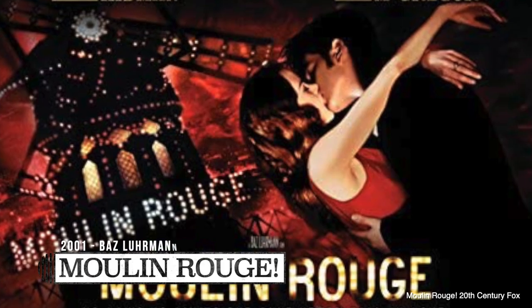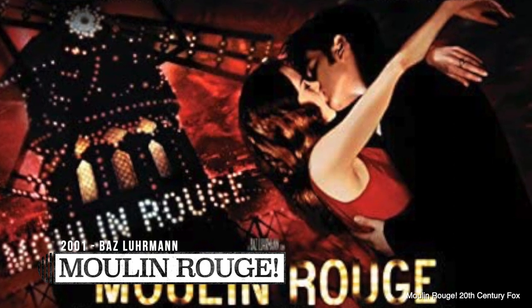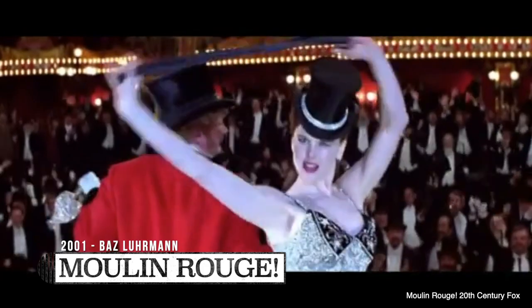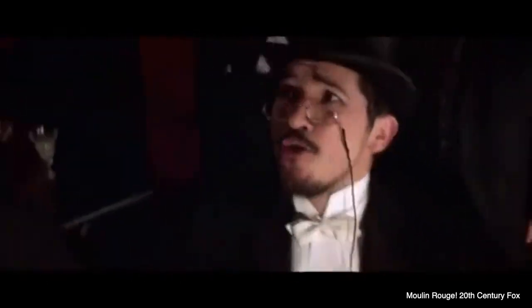Fast forward to 2001, and we have Baz Luhrmann, who created a movie called Moulin Rouge, starring Nicole Kidman and Ewan McGregor. It's a jukebox musical where most of the songs from the movie are pop music.